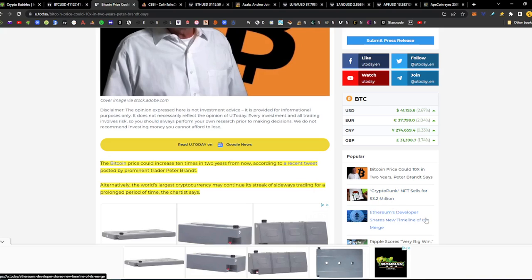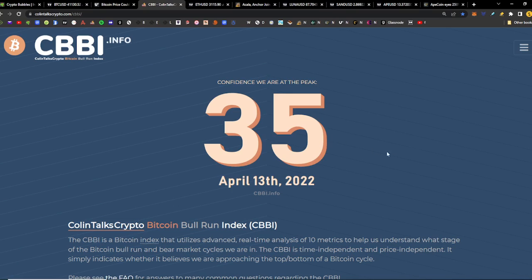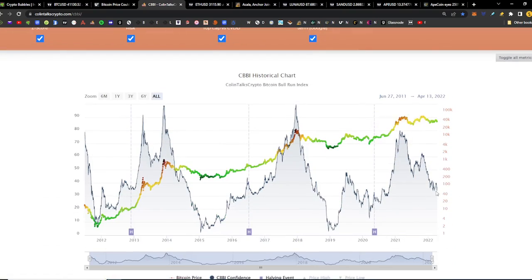In news related to Bitcoin on U.Today: the Bitcoin price could increase 10 times in two years from now, according to a recent tweet by prominent trader Peter Brandt. Alternatively, the world's largest cryptocurrency may continue its streak of sideways trading for a prolonged period. Right now on the Bitcoin bull run index, the CBBI, we're currently at 35. We did get as low as 34 recently, and we're waiting for it to go below 30 before we start purchasing, according to our RSI relative strength index model.